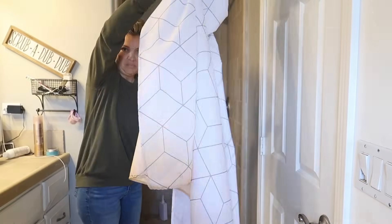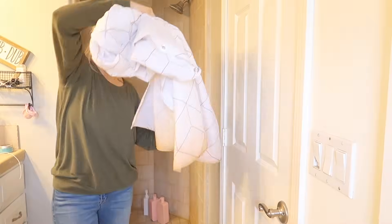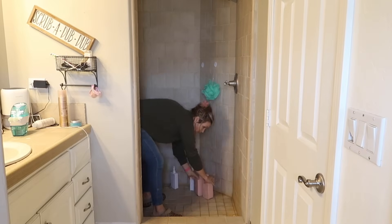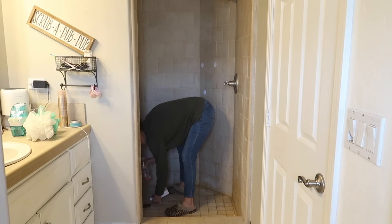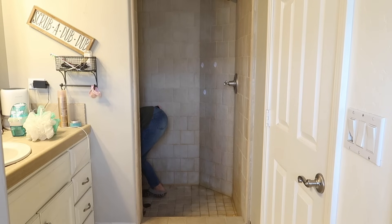So I am taking care of that today, because this is one job that is always out of sight, out of mind. Every time I take a shower I'm like, oh my gosh, I need to clean my shower, and then as soon as I'm done showering, the thought never comes back to me.